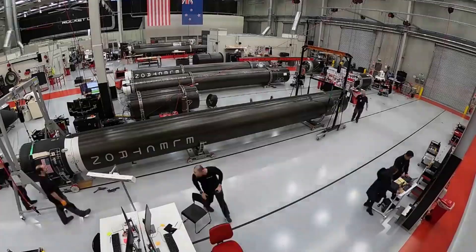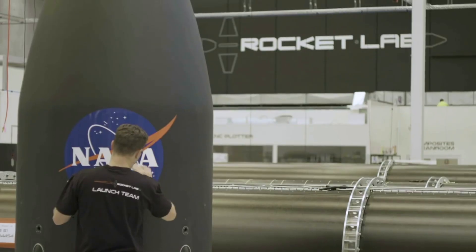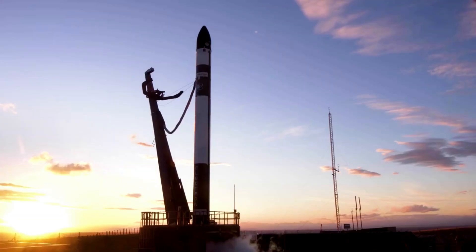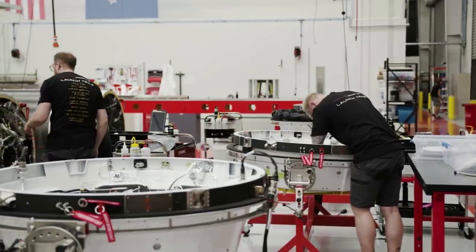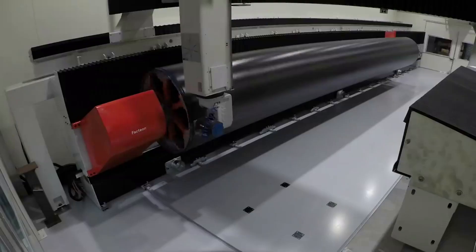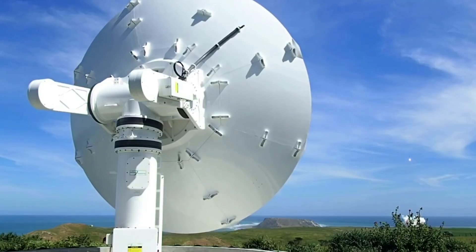Expected to happen only a few weeks from now, Rocket Lab will use an Electron rocket paired with a Photon spacecraft to reach the Moon. This long-awaited mission is meant to mark a big milestone for the company as they work towards even more ambitious missions in the future. Most recently, Rocket Lab announced that Capstone has arrived at Launch Complex 1. There are a lot of steps before this launch takes place in late May to early June, especially because of the partnership with NASA and a long list of other companies working to make this mission a success.